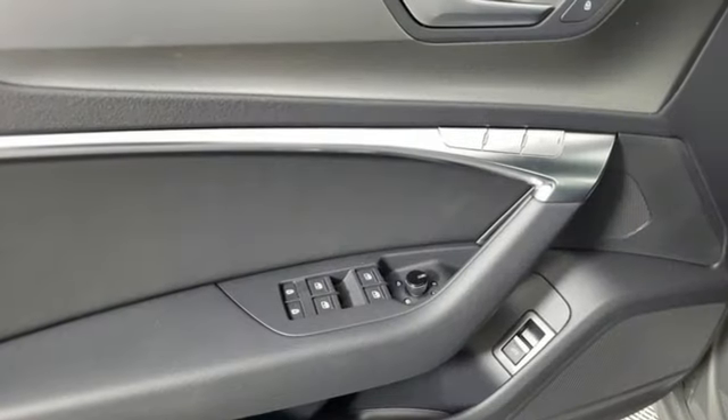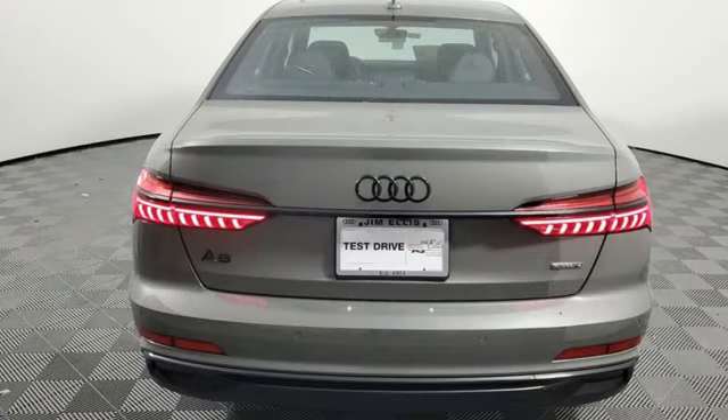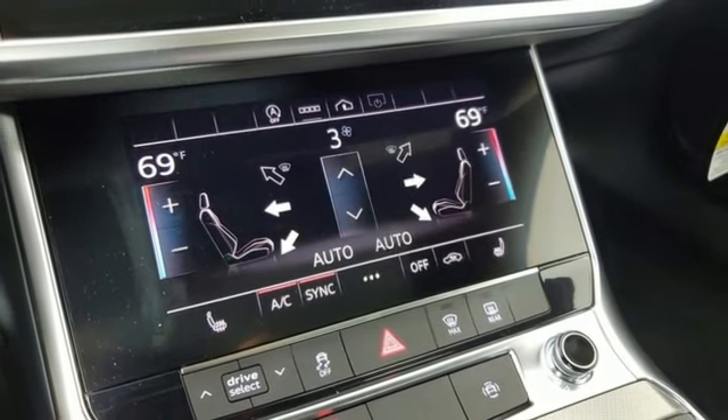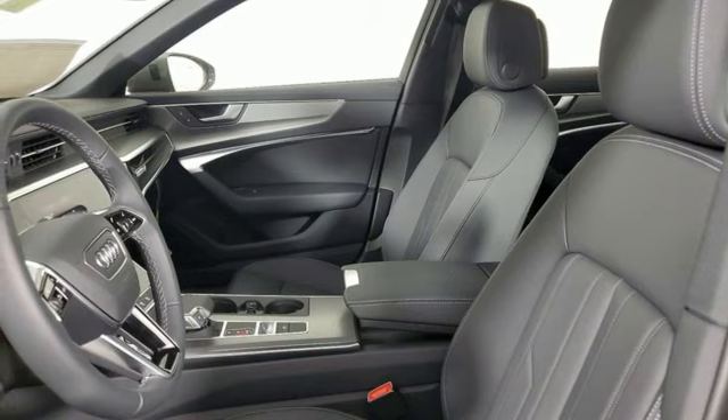It boasts an impressive list of features like these: integrated navigation system with voice activation, front heated leather bucket seats, refrigerated box located in the glove box, aluminum wheels, auto shift manual transmission, and four-wheel drive.